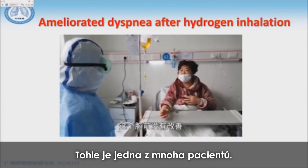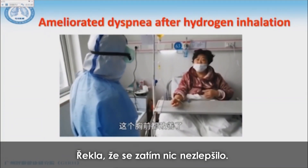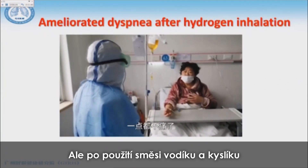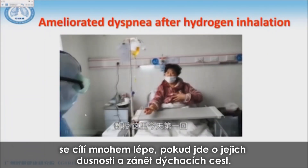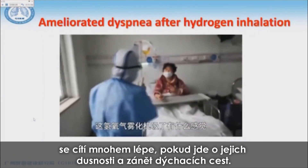So this is the patient I want to show you. After using this hydrogen and oxygen mix, there was notable improvement — patients feel much better in terms of dyspnea and respiratory exertion.